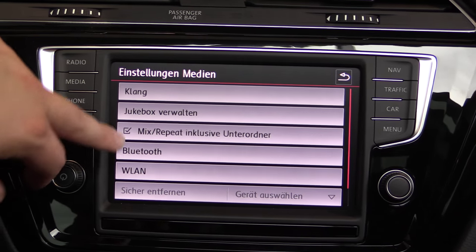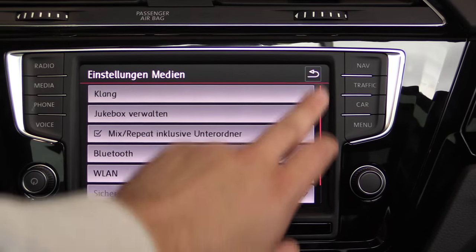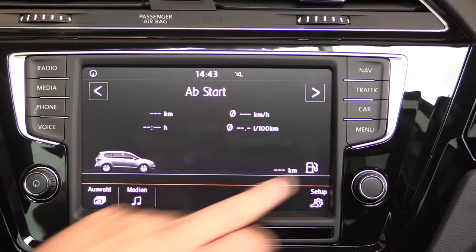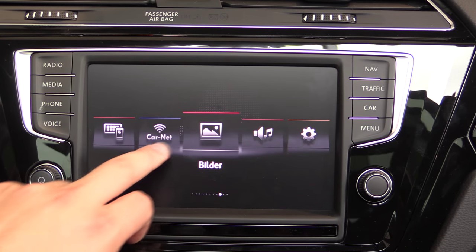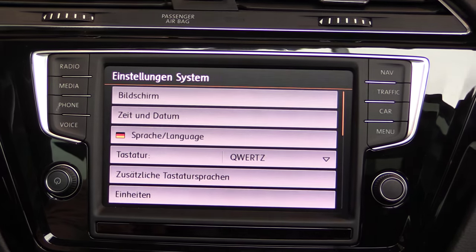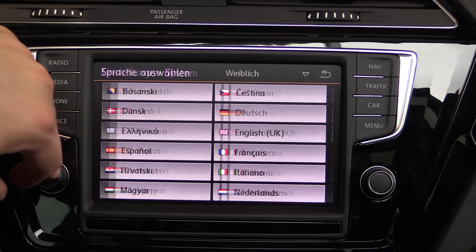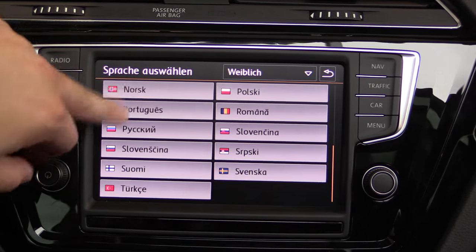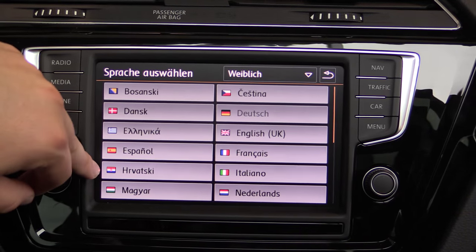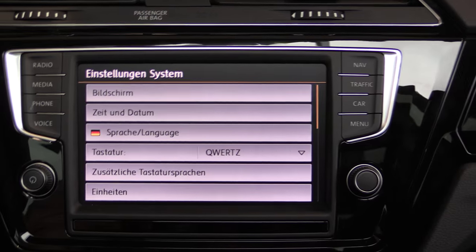Sound settings. Wi-Fi hotspot, Bluetooth. Internet connection. Pictures. Car settings. Display settings, time settings, language. Languages available include Turkish, Italian, French — German is standard because Volkswagen is built in Germany — Spanish, and English.